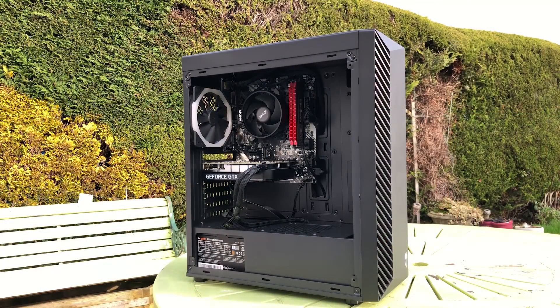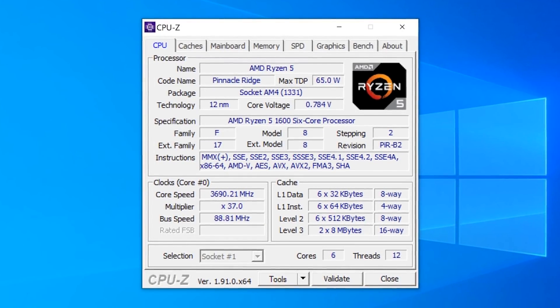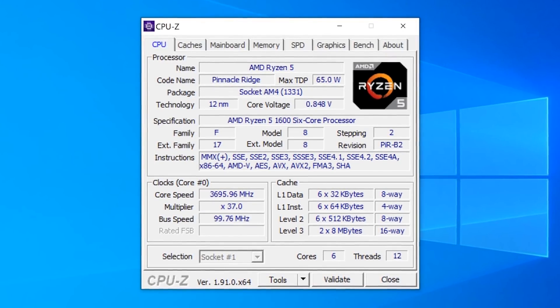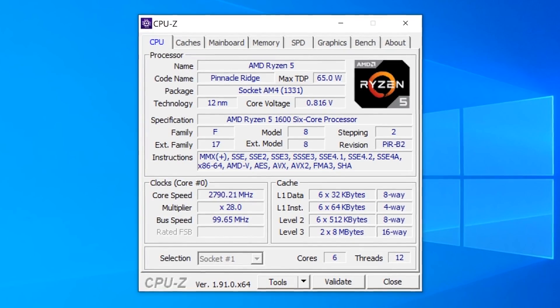Hello everyone and welcome to another video. The other day I put together a £469 Ryzen 5 1600 AF system using the new Ryzen 5 chip. Now unlike the original Ryzen 5 1600, this is essentially a slightly slower 2600 — it's now a 12 nanometer part instead of 14 nanometer. It is still a little bit harder to find in the UK and a couple of other countries, but I wanted to make a comparison video today comparing this brand new Ryzen 5 1600 AF to the old Ryzen 5 1600, the original 2017 14 nanometer part.